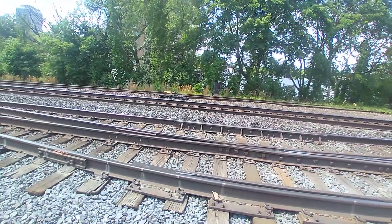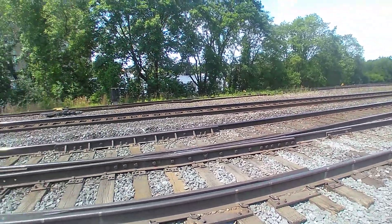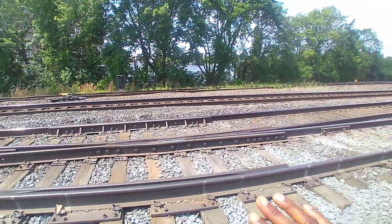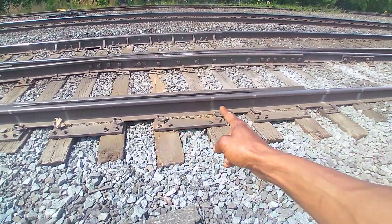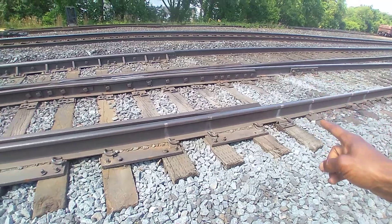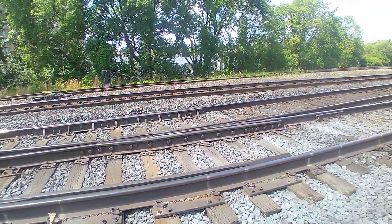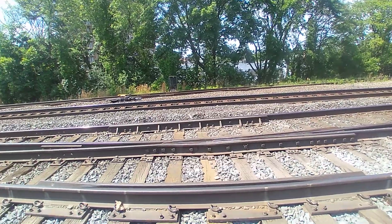I told you guys I was going to make a video about this crossover piece. This crossover piece right here is no good anymore. On the bottom, there's a bow. Do you see how this thing is going like a snake? That's from the massive water weight from the freight train chain coming down there.